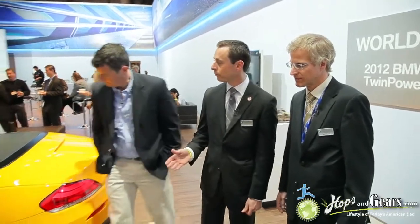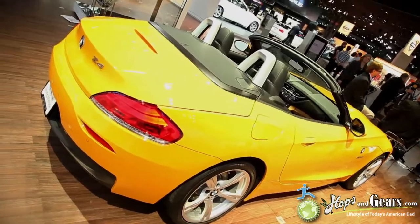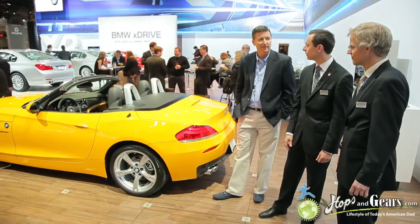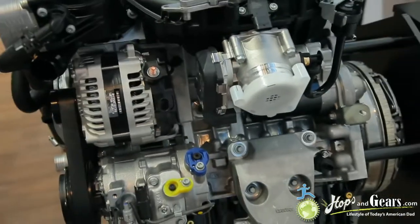This is the world premiere of the BMW Z4 S-Drive 28i. The 28i is a four-cylinder twin-scroll turbo — the first time we're bringing this engine to the U.S. later this year. It's a great engine. It's got more performance and less consumption, so for us it really makes sense.